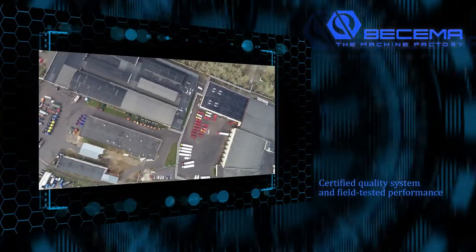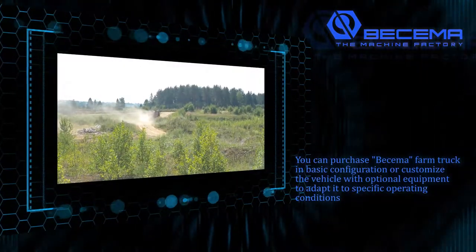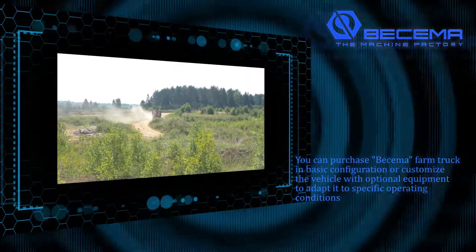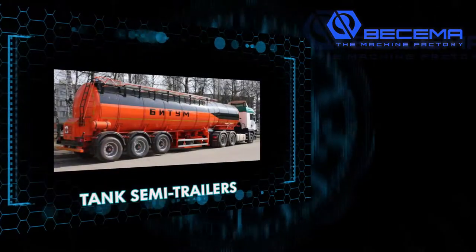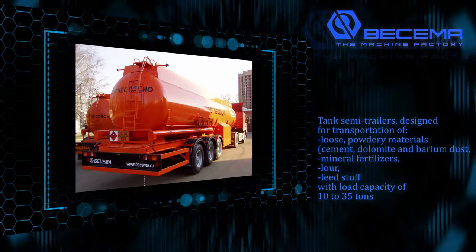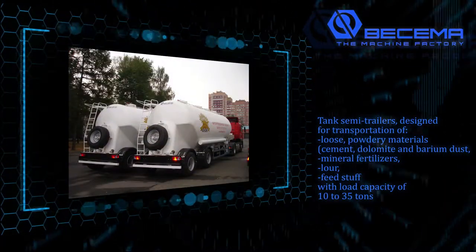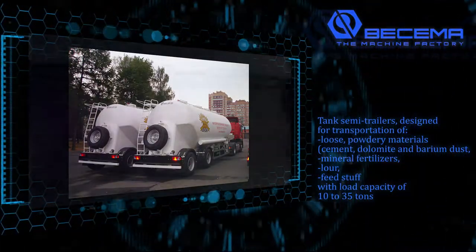Certified quality system and field tested performance. You can purchase a Buscema farm truck in the basic configuration or customize the vehicle with optional equipment to adapt it to specific operating conditions. Tank semi-trailers are designed for the transportation of loose powdery materials — cement, dolomite, and barium dust — mineral fertilizers, flour, and feed stuff, with a load capacity of 10 to 35 tons.